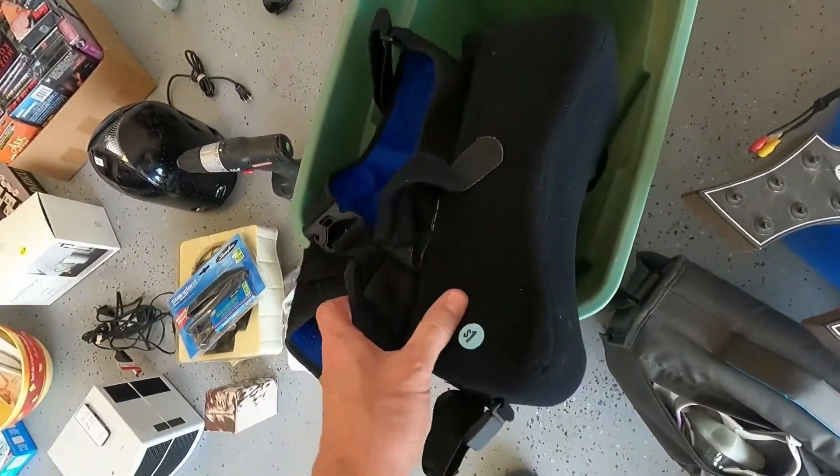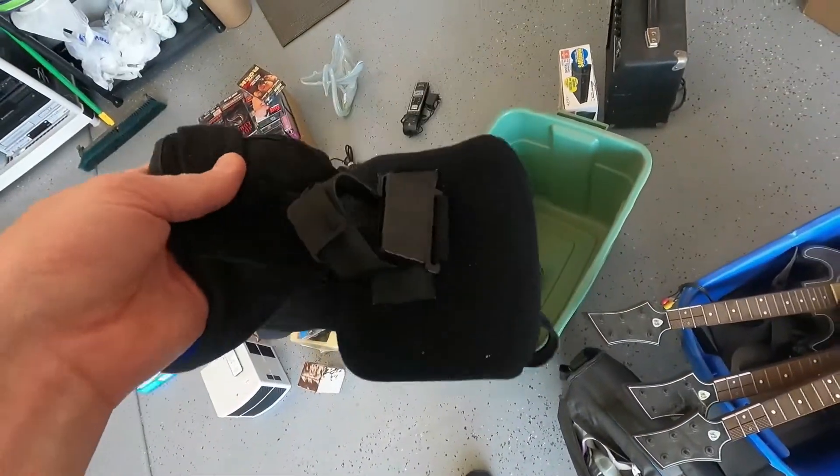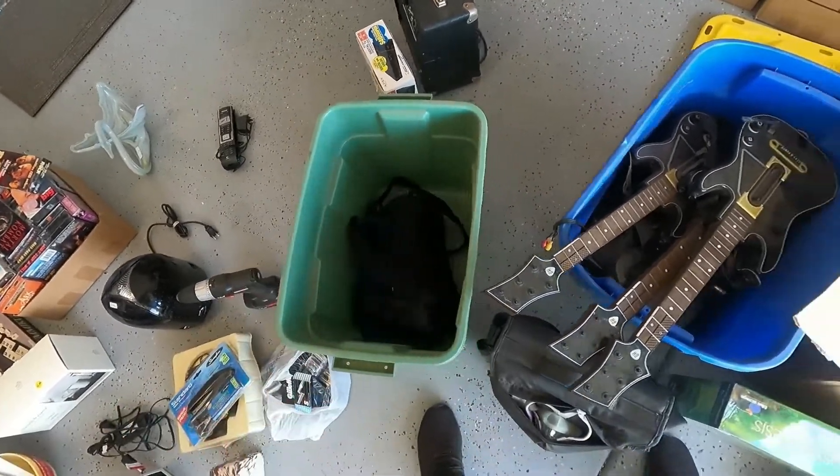We also found this arm sling for a dollar. I have a brand new pillow in one of my totes and needed the sling to go with it, so that's why I picked it up.